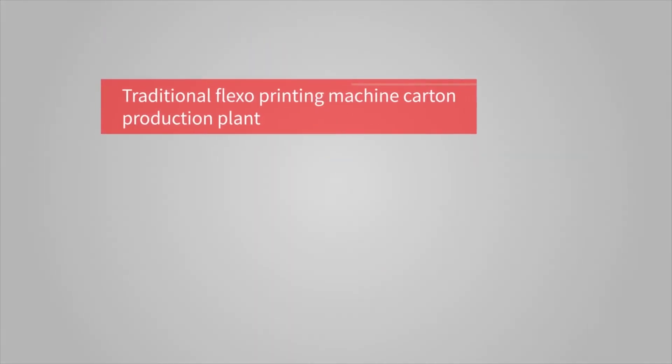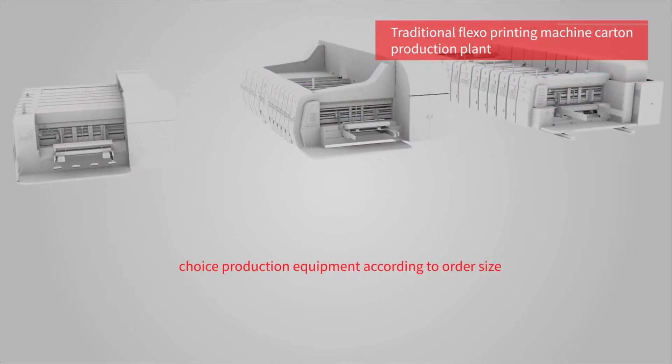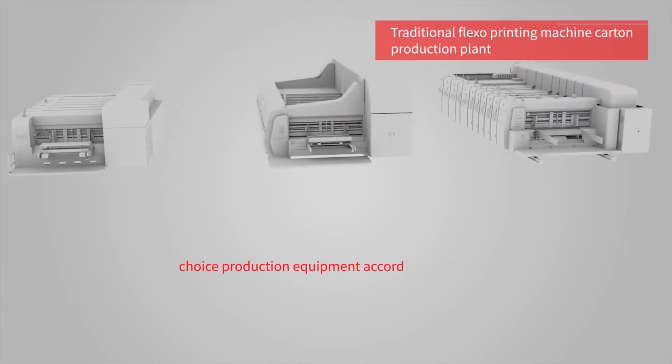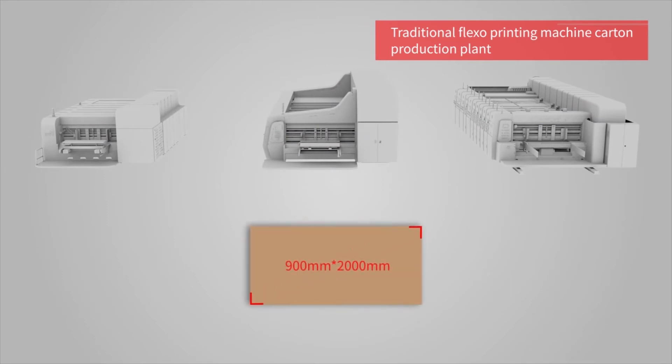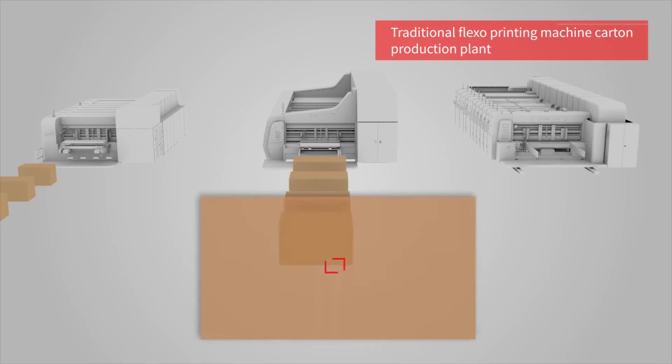Advantage 3: More widely used. Compared to traditional flexo printing machines, the Glori 2504 digital printing machine offers greater versatility and application range.